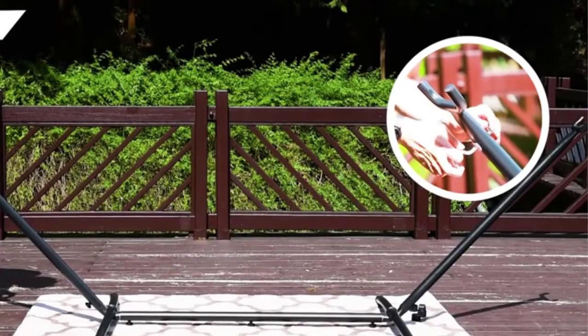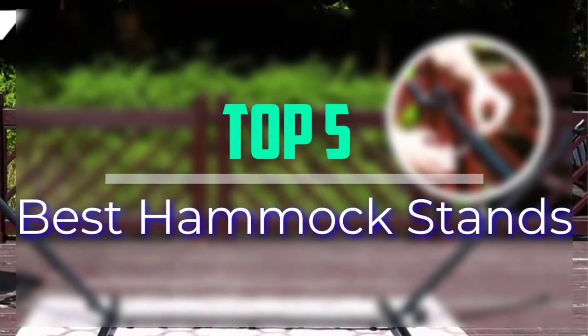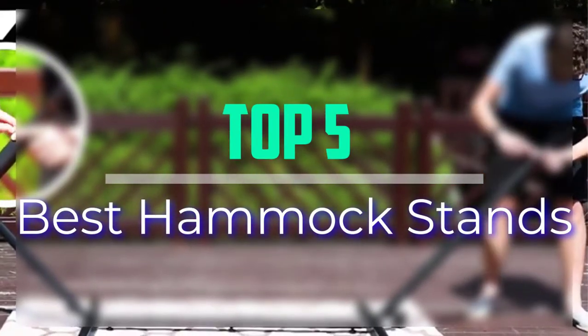Hello everyone, welcome back to our new video. In this video, I will give you more information about the top 5 best hammock stands that are available on the market.